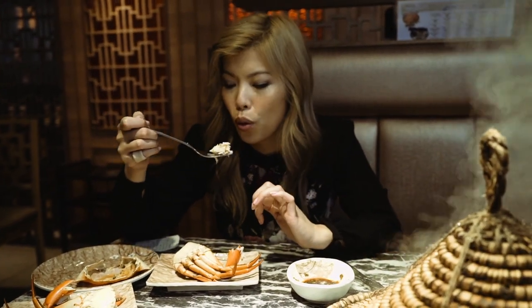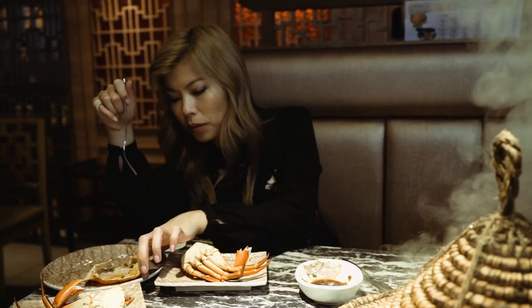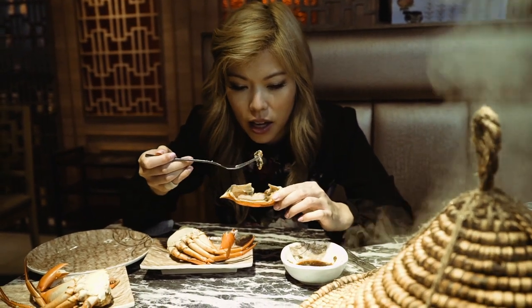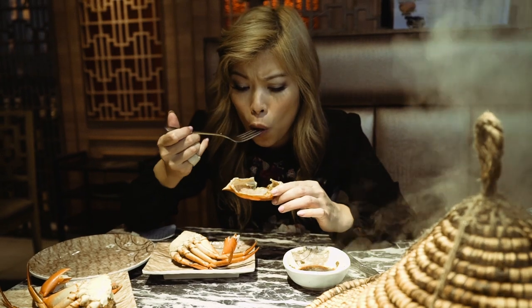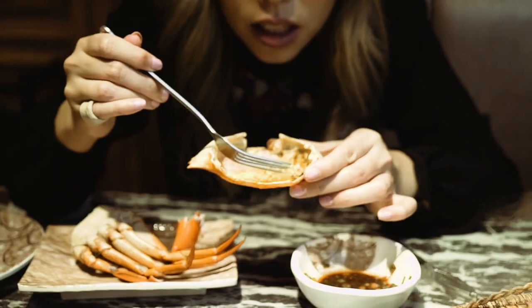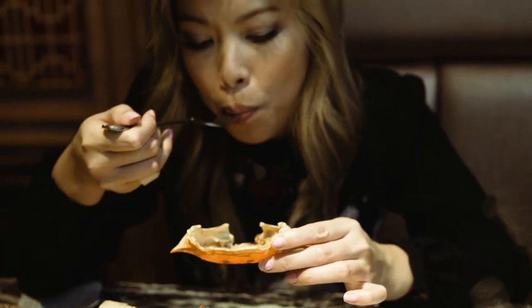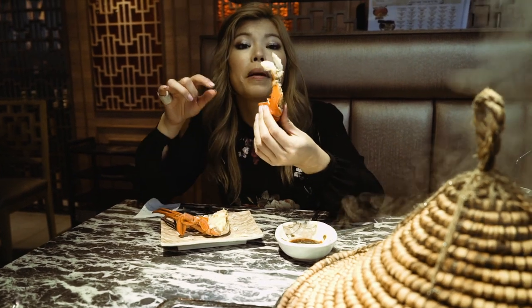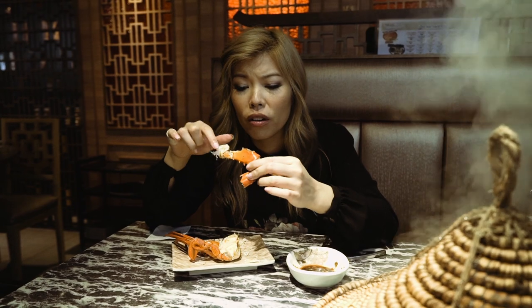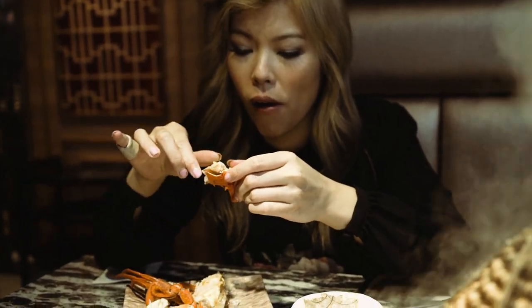Vertex green crab — it's so good. And look at that — this is the sweetest bit. It's so good. See this? That is so good. Look at all that meat.